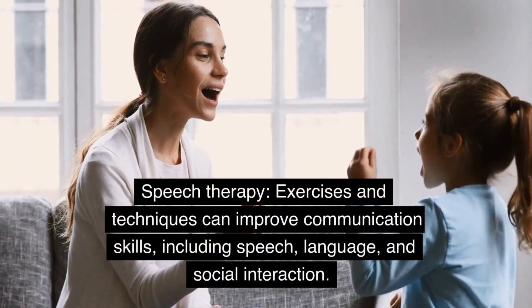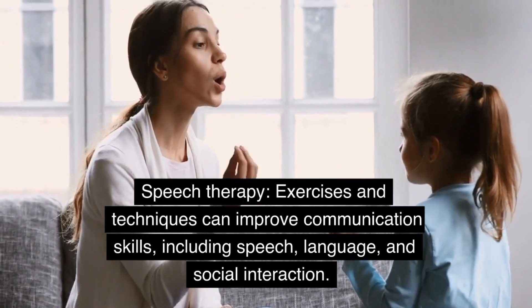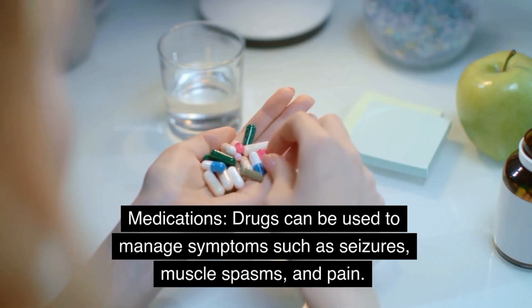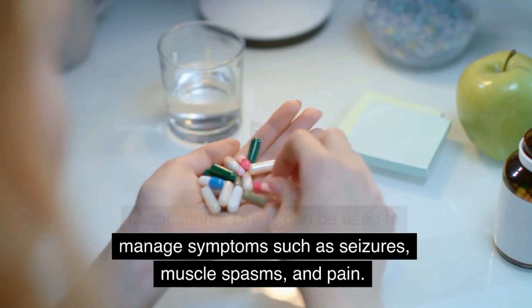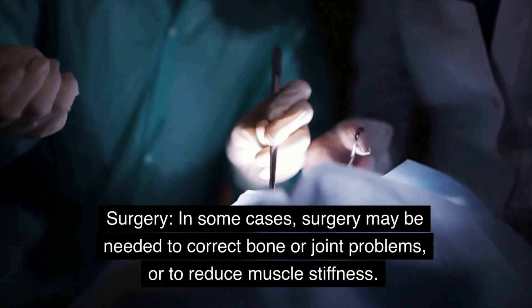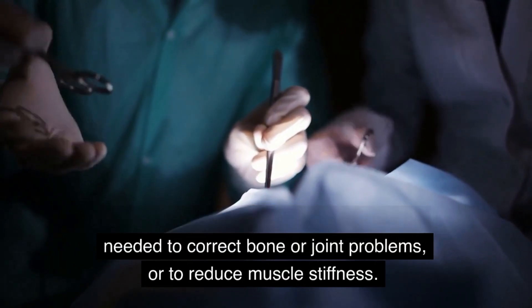Speech therapy: exercises and techniques can improve communication skills, including speech, language, and social interaction. Medications: drugs can be used to manage symptoms such as seizures, muscle spasms, and pain. Surgery: in some cases, surgery may be needed to correct bone or joint problems, or to reduce muscle stiffness.